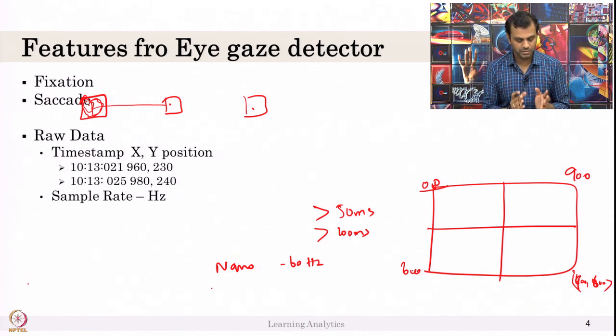In reading research, the sample rate recommended is around 1300Hz — that is the really recommended high rate for analyzing which word or which letter you are looking at. But I would say 90Hz to 120Hz or even 60Hz is better for most purposes — do not go for an extremely high sample rate.